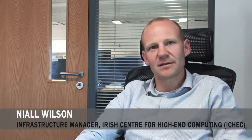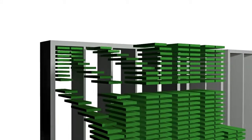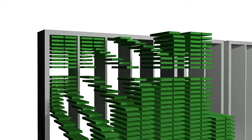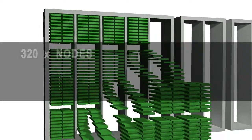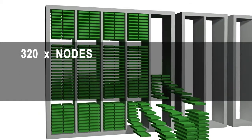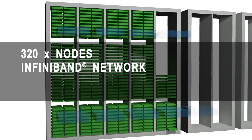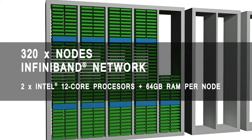This new machine has been funded by Science Foundation Ireland and is composed of four major components. The largest fraction is a distributed memory cluster — we have 320 nodes pieced together with an InfiniBand network, and each of those nodes has two Intel 12-core processors and 64 gigabytes of memory. This comprises the largest component of the machine and is where most people will run their simulations and applications.